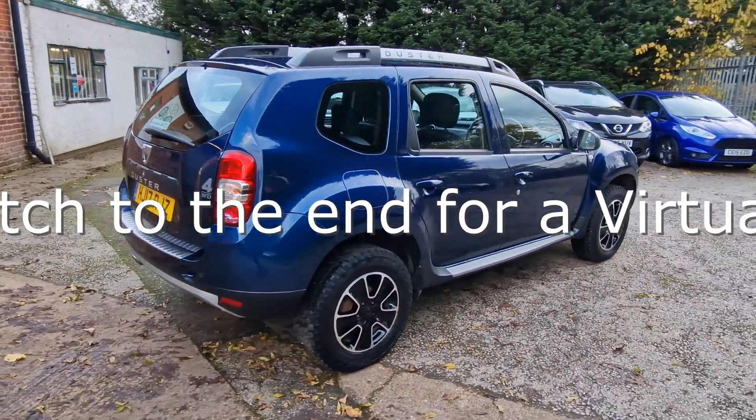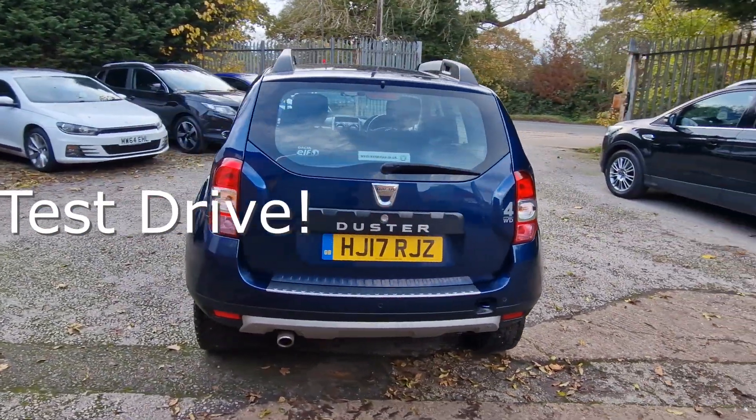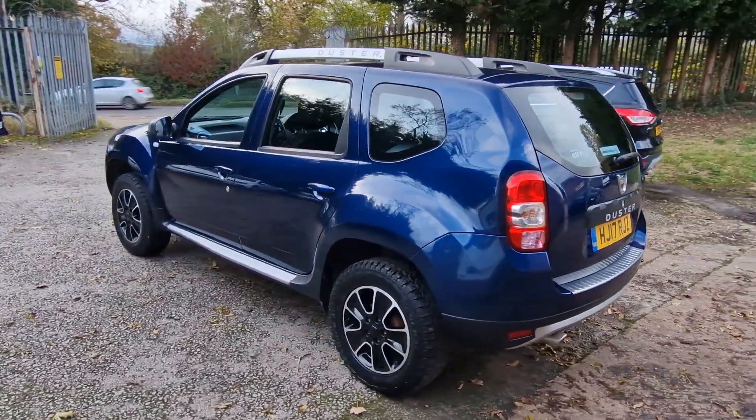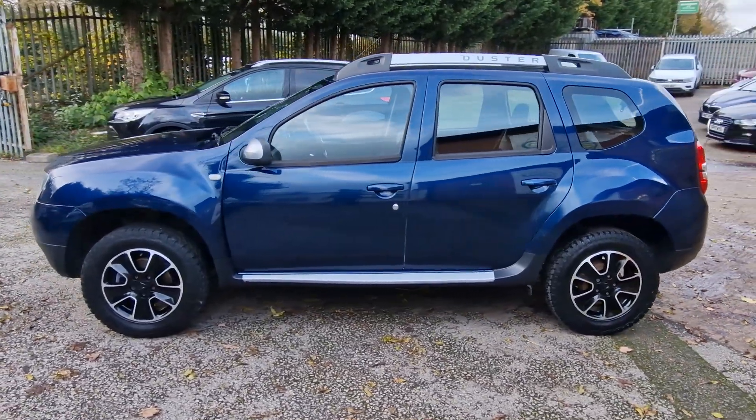Every vehicle we sell is HPI clear, receives a full and thorough independent inspection, has recently been serviced and MOT'd and is also professionally valeted to an exceptional standard. We make buying your next car straightforward and stress free.